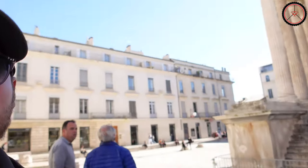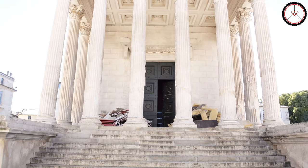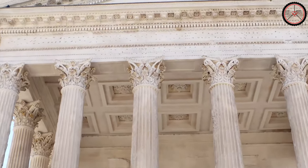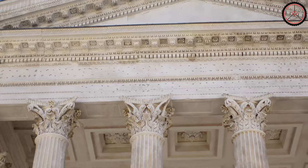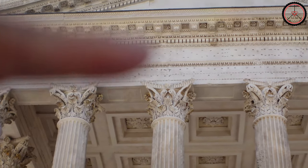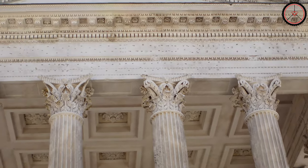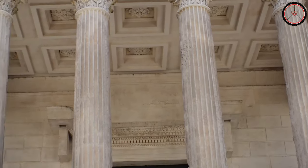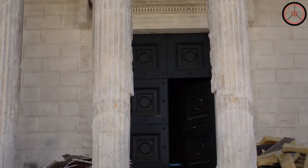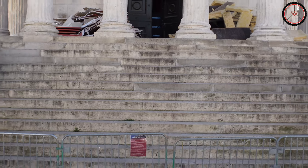This inscription is gone, but we can still see the remains of it in the form of small holes right here. Those holes were holding the bronze letters of the inscription. The columns have capitals of the Corinthian order, and Attic bases just standing on the podium.